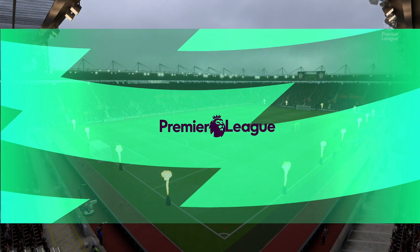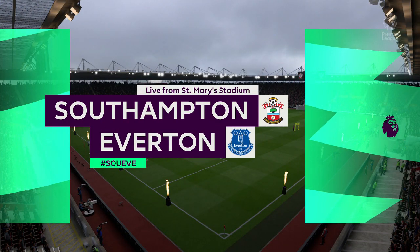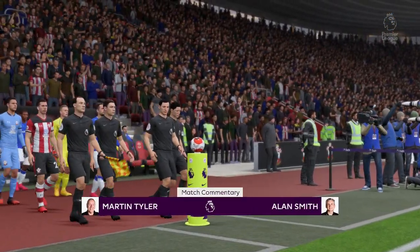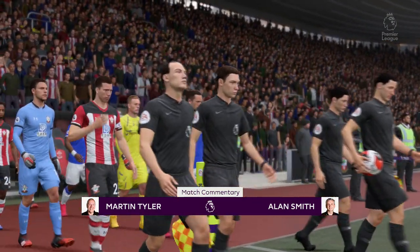Today we're at St Mary's Stadium in Southampton. Martin Tyler here along with Alan Smith. Premier League football is coming right up for you. It's Southampton against Everton.